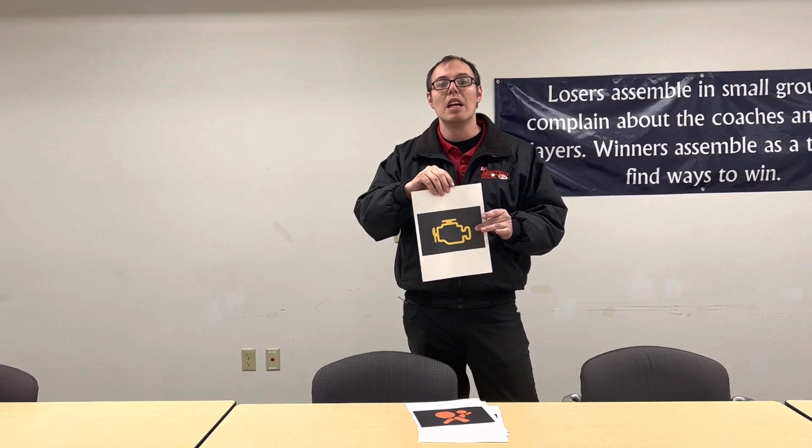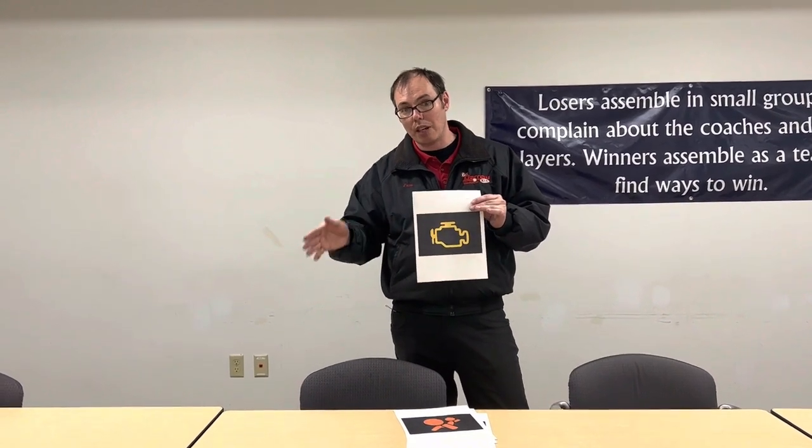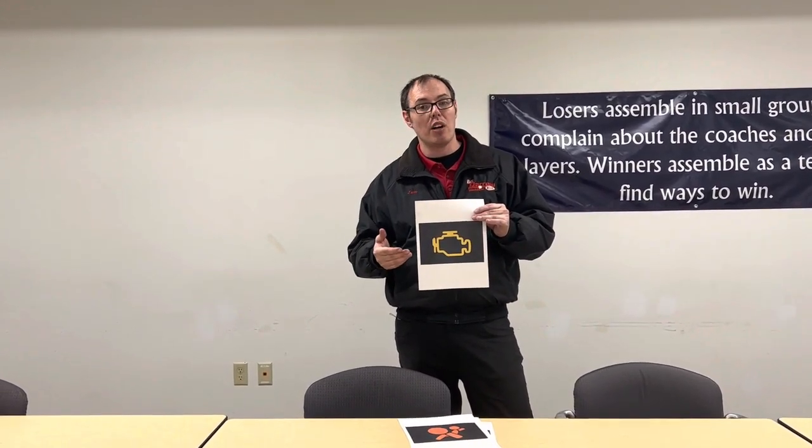If your check engine light is on and flashing, you definitely want to get to the nearest dealership as soon as possible. If it is just on solid, schedule a normal appointment. There's also a little bit of a fallacy around diagnostics — people think you can just plug in a sensor and it tells you everything. It doesn't. It just gives you a starting point, and then we have to go to work and find out what the cause of this light is.